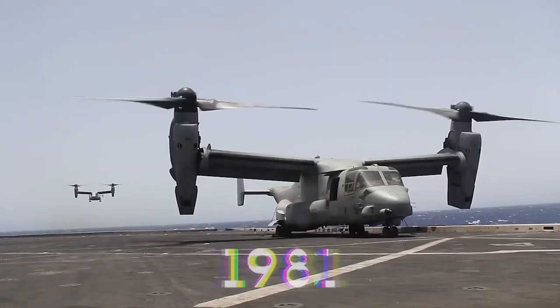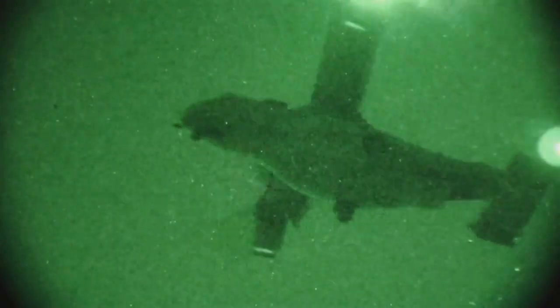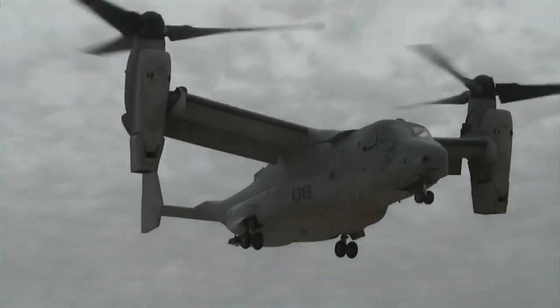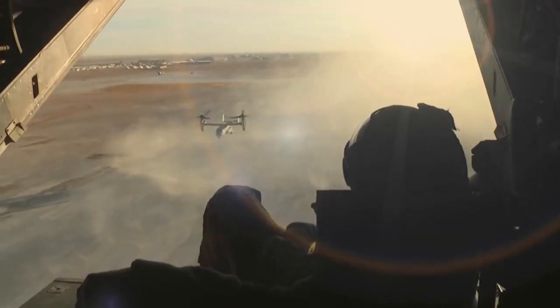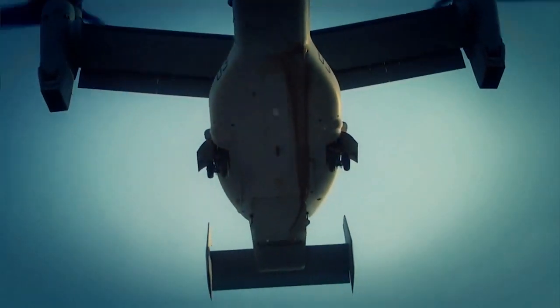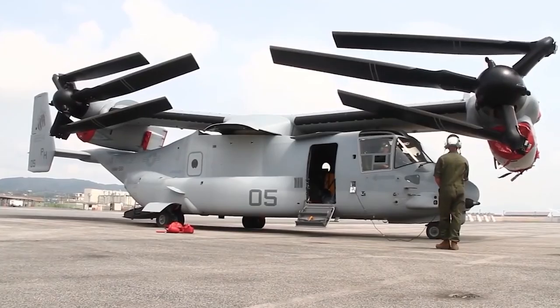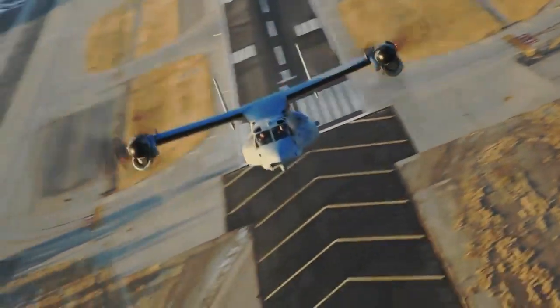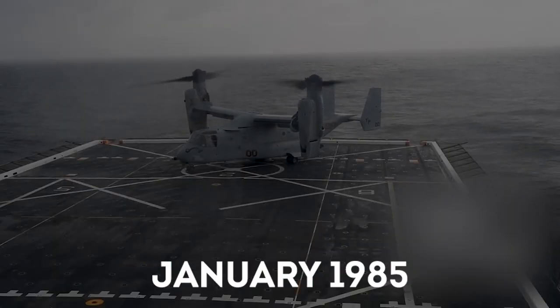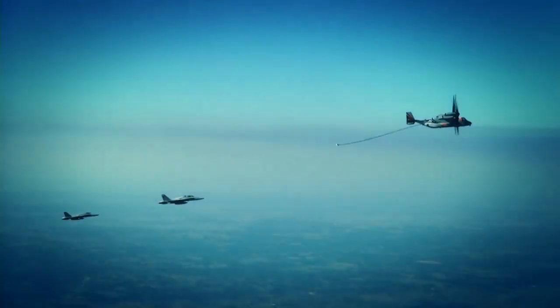It all began in 1981 with a project called the JVX, which stood for Joint Service Vertical Takeoff and Landing Experimental Program under Army leadership. The U.S. Marine Corps quickly became interested in the program due to their need to perform amphibious landings, so the Army and Navy joined forces and gave the design contract to the Bell and Boeing partnership. The JVX aircraft was designated V-22 Osprey in January 1985, and in March of that year, the first six prototypes were being produced.